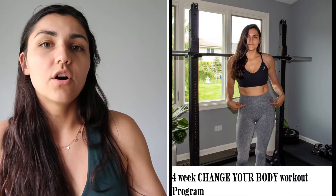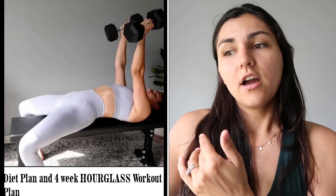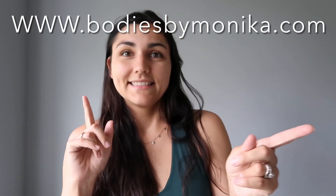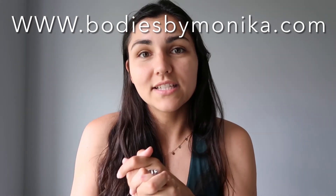Please like, share, and subscribe, and comment down below if you want to chat! Something new on my website — bodiesbymonika.com — I created two PDF programs: one is a four-week workout program and the other is a four-week recipe and diet plan with a workout plan. The link is in the description if you're interested in changing your life for the better. Bye!